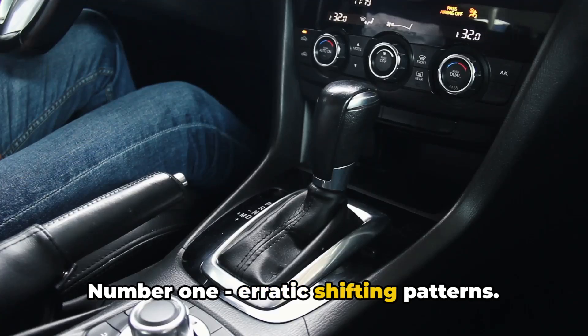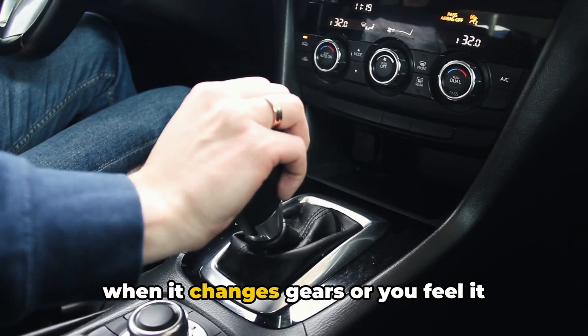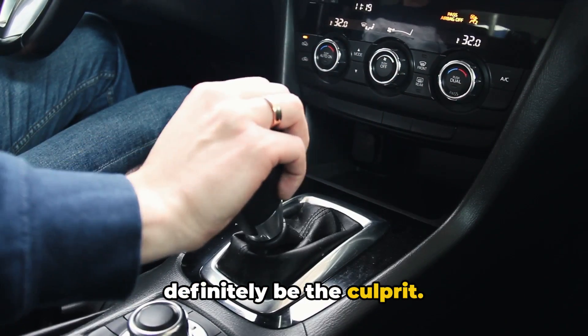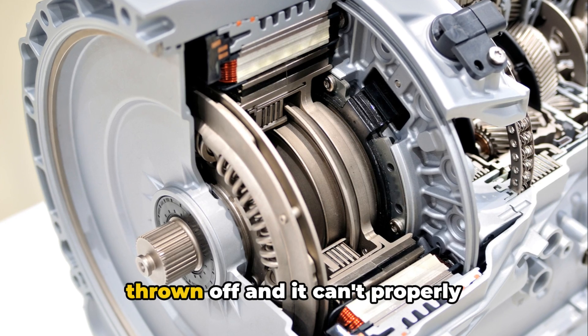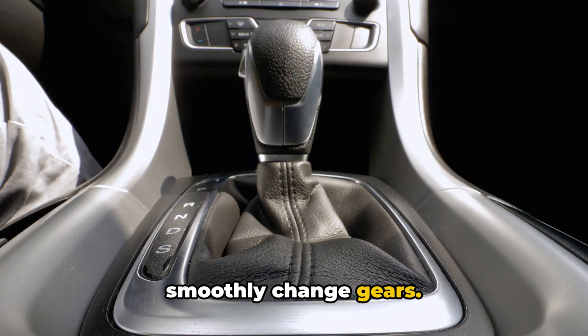Number 1: Erratic Shifting Patterns. If the transmission starts clunking hard when it changes gears or you feel it's shifting at the wrong times, the TCM could definitely be the culprit. When the TCM hardware components wear out or get damaged, the signal timing gets thrown off and it can't properly coordinate the hydraulic components to smoothly change gears.